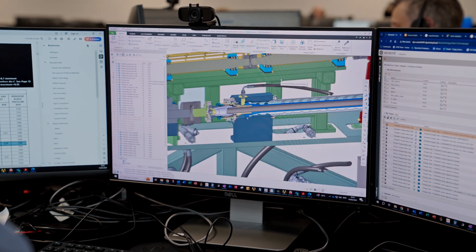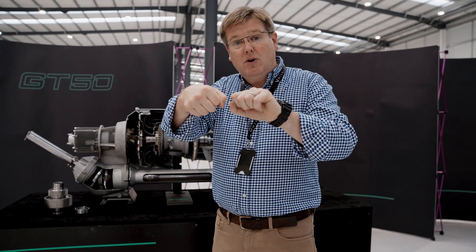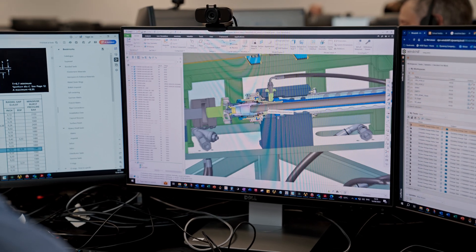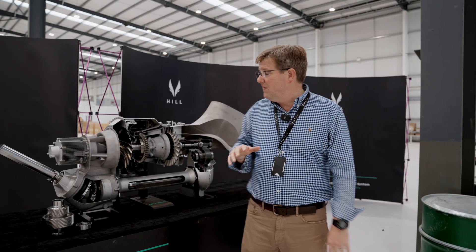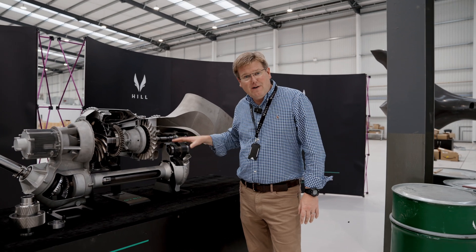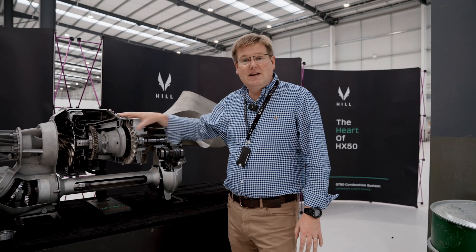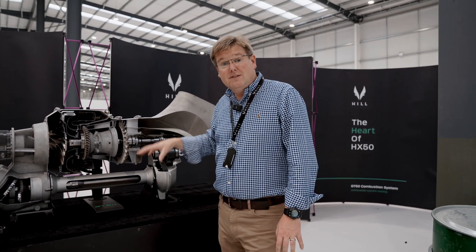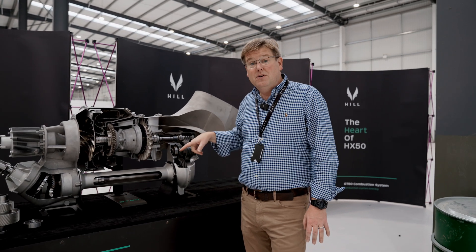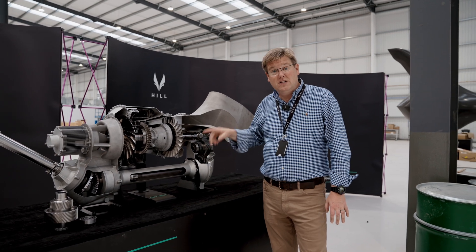This is a test rig where we take two of these transmissions and strap them back to back, wind the torque up to the maximum design torque, and then run that through its entire service life — just to prove out the strength, fatigue life, and reliability in a very simple way, to give us confidence that ahead of being attached to the rest of the engine, the drivetrain is man enough for the job. That test rig design has been completed this week and we'll be starting production of it over the next few weeks.